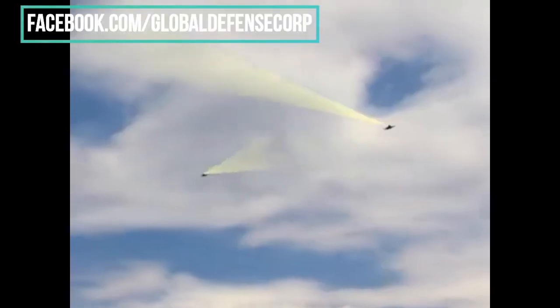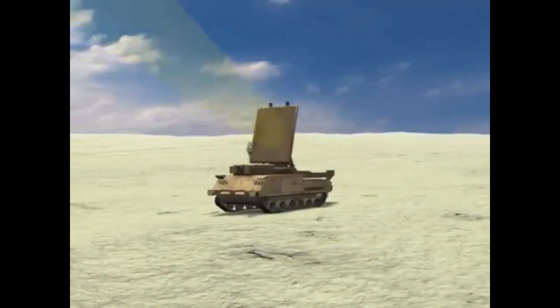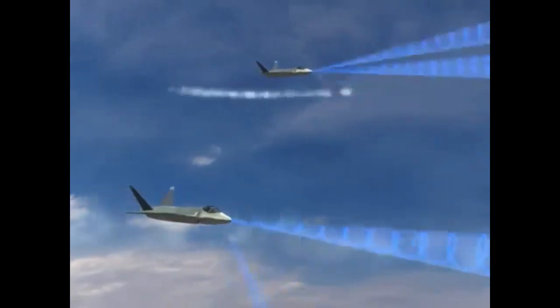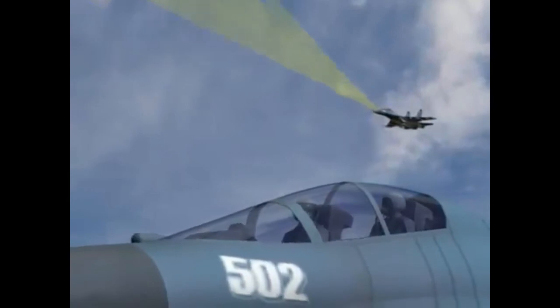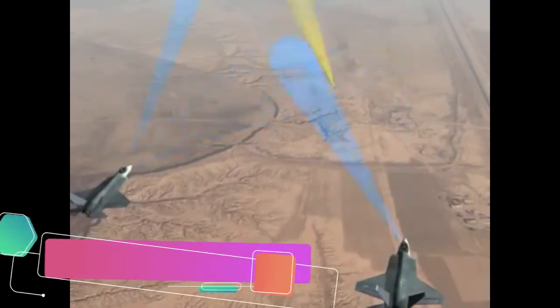Always active, the N-ASQ-239 provides all-aspect broadband protection, allowing the F-35 to reach well-defended targets and suppress enemy radars. The system stands alone in its ability to operate in signal-dense environments, providing the aircraft with radio frequency and infrared countermeasures and rapid response capabilities.